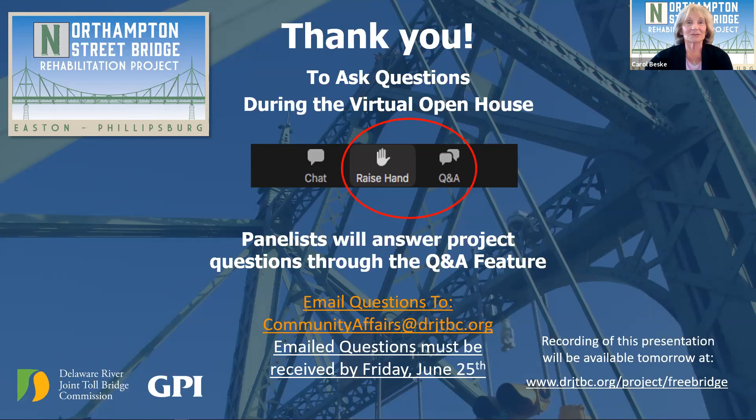Thank you. I'm Joe Resta, Executive Director of Delaware River Joint Toll Bridge Commission. We have a Q&A question from Ryan Carr: the community of Easton wishes for dedicated bike lanes to be considered on the free bridge — is any part of the planned rehabilitation including this element?